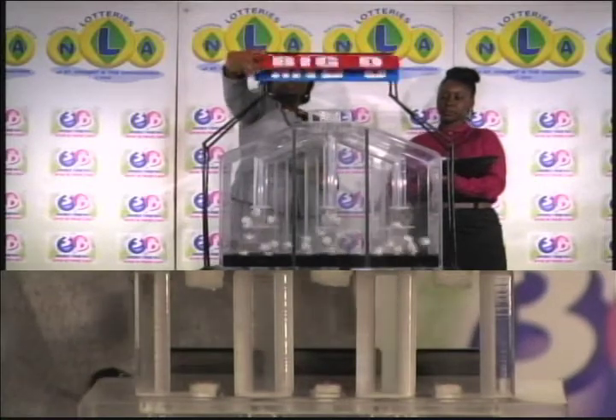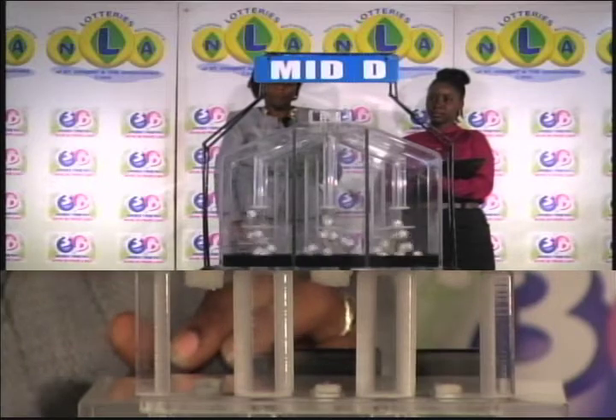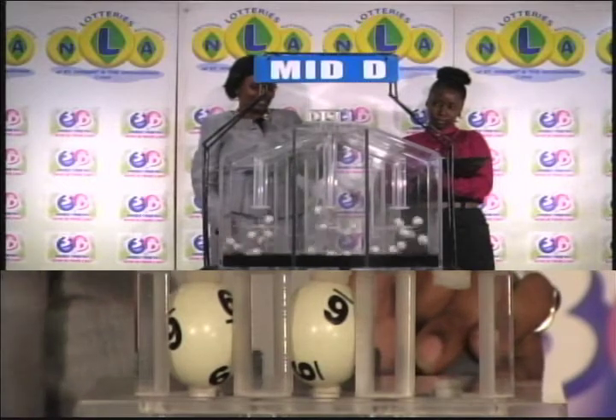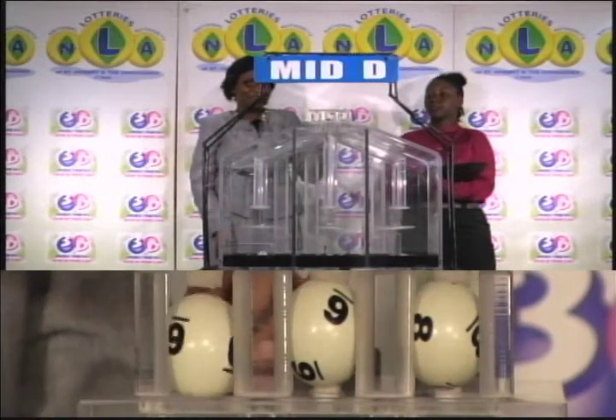The second draw is for the Mid D winning number. The first ball is 6, the second is 6, and the third ball is 8. 6, 6, 8 is the Mid D winning number.